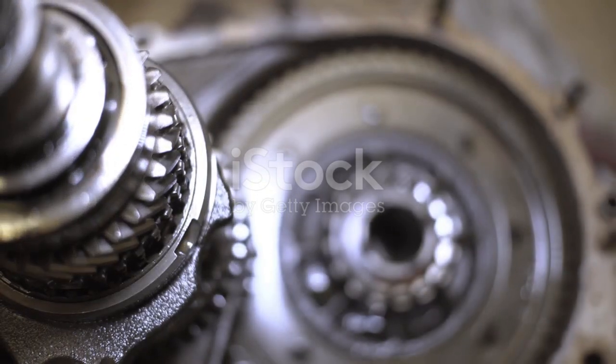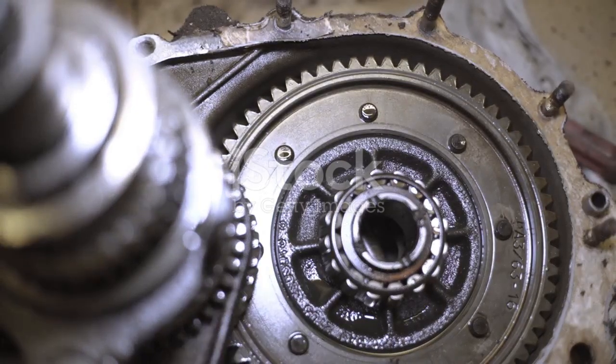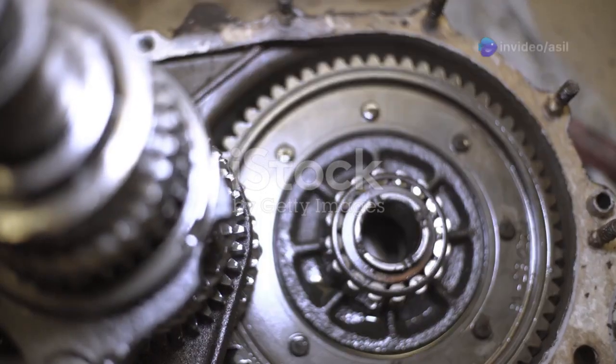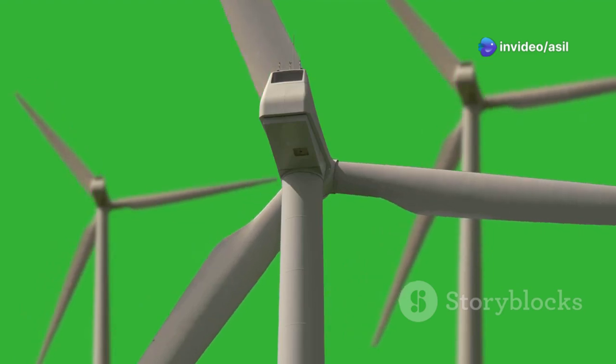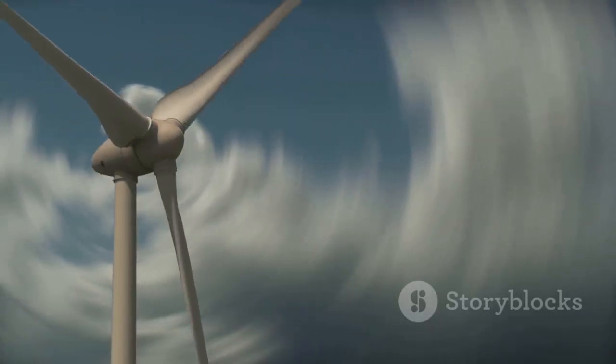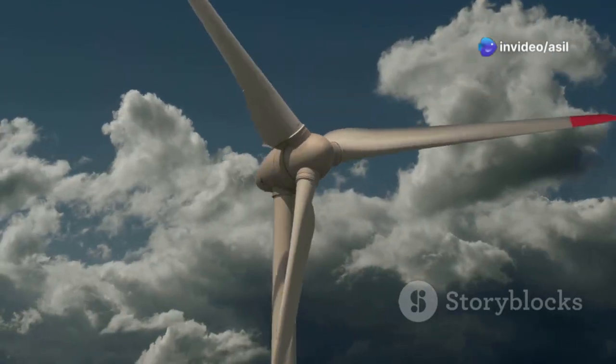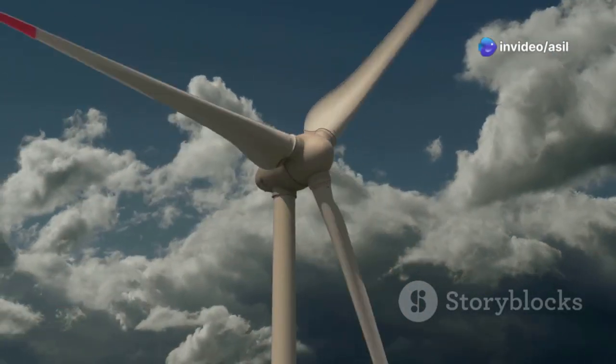The gearbox plays a vital role in converting the slow, high-torque rotation of the blades into a much faster rotation suitable for generating electricity. Think of the gearbox as a speed multiplier. It uses a series of gears of different sizes to increase the rotational speed of the shaft. This high-speed rotation is essential for the next stage of the process, where the mechanical energy is converted into electrical energy.